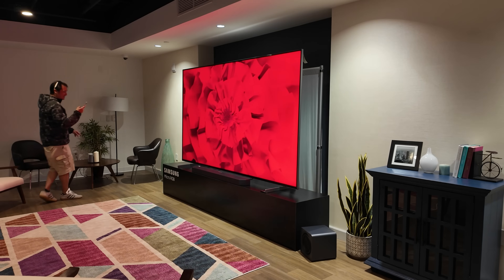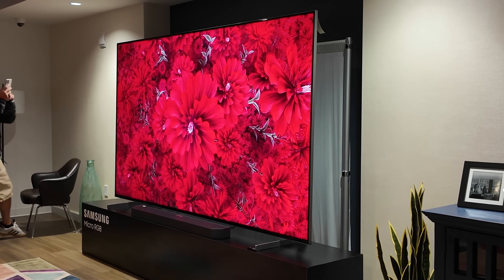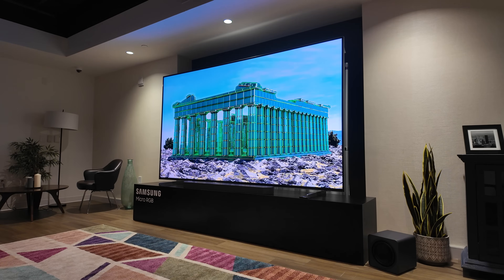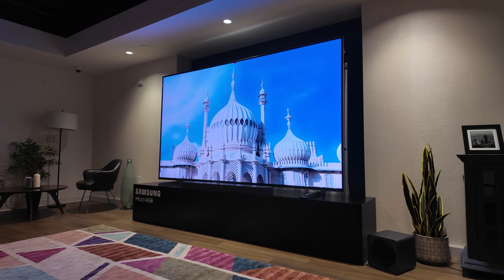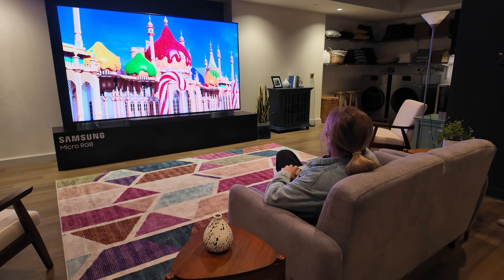So why does that matter? Two big reasons. First, contrast control should be even more precise on micro RGB than mini LED, because the dimming zones are smaller. Compared to Samsung's QN90 mini LED TVs, this one has four times the dimming control.